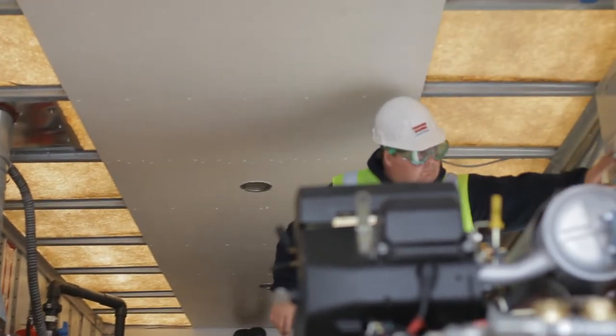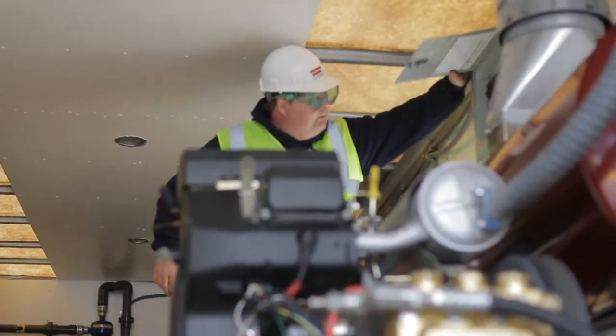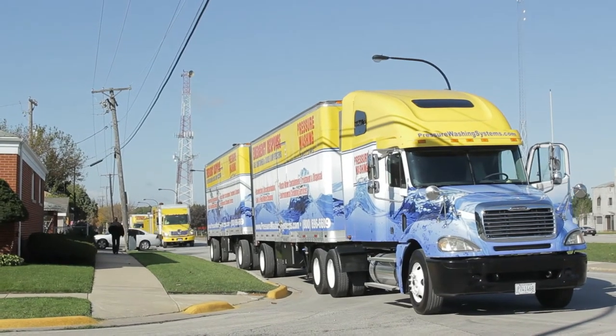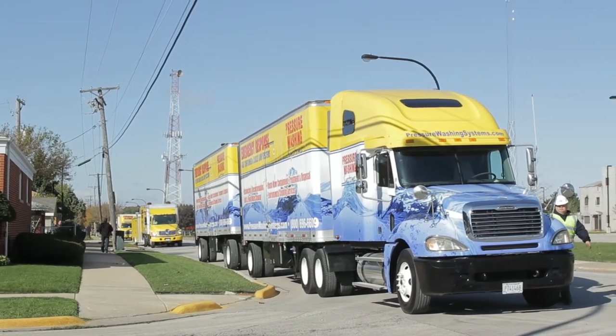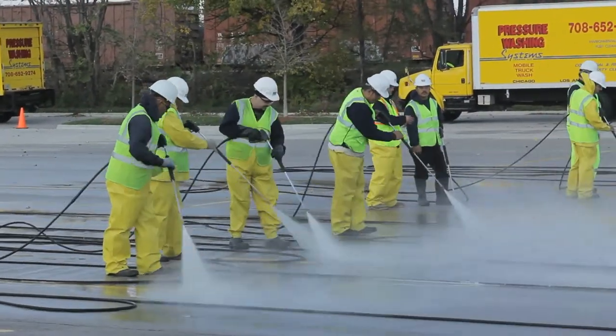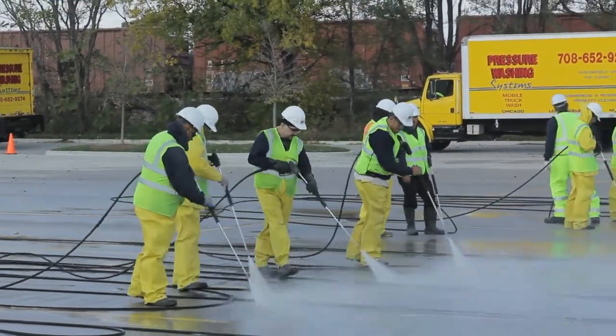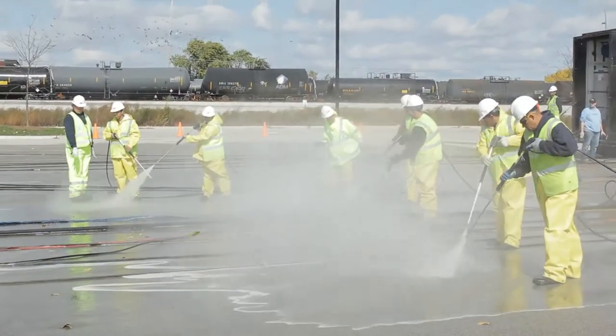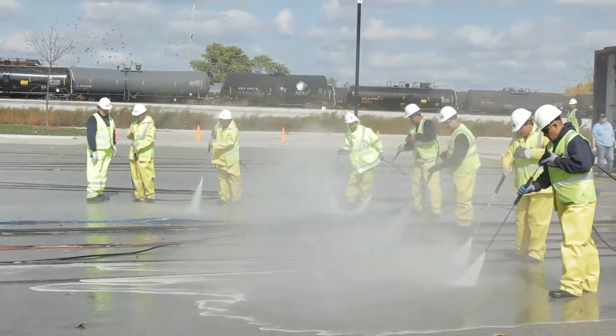Each rig setup has an onboard maintenance director and a project manager that runs the entire project. So on any given site with one rig and three trailers, you're looking at a total of about 30 guys — direct technicians doing the washing, maintenance supervision onsite, the project manager onsite, and supervisors running the teams actually doing the cleaning.